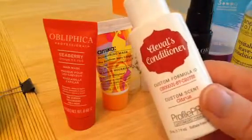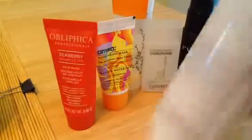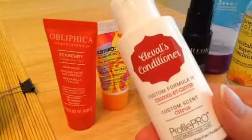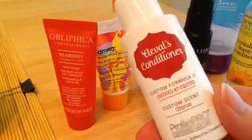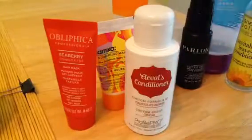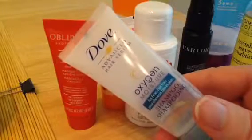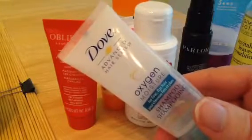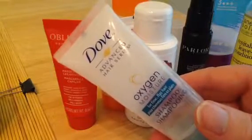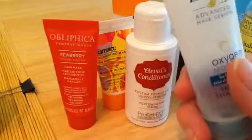This is a conditioner I got free from Profile Pro. It's not even empty — I didn't like it. It left my hair flat. It had a nice smell, but it left my hair flat, so I'm not even going to use it up. It's going in the trash. And the final one I have is a Dove Oxygen for Fine Flat Hair Shampoo. I don't have fine flat hair, but this seemed to make it fine and flat. So I won't be purchasing this Dove hair product.